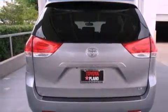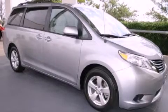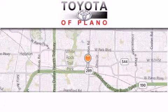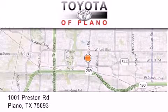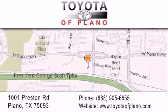Contact us today and schedule your opportunity to see this automobile in person. Toyota of Plano is located at 1001 Preston Road in Plano. Our goal is to exceed all of your expectations to ensure that you'll return for future visits.